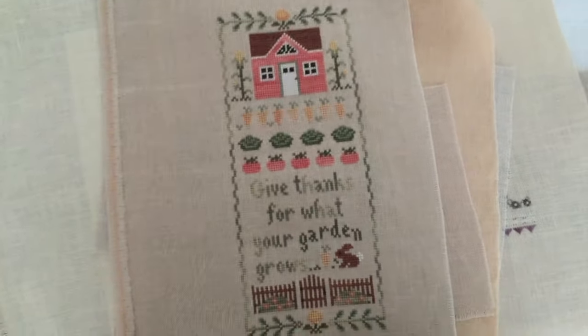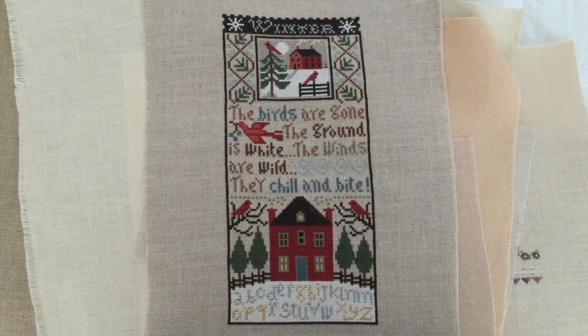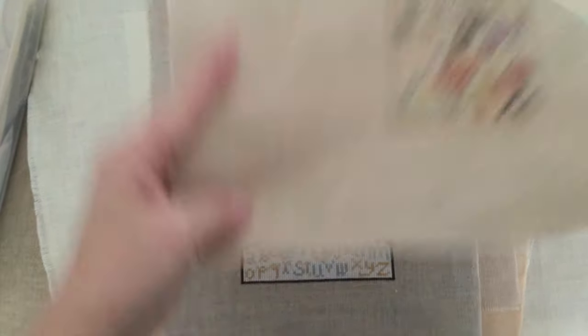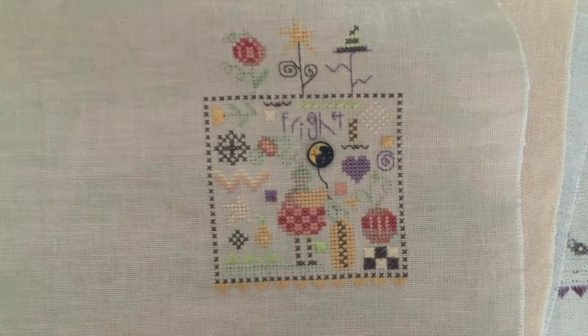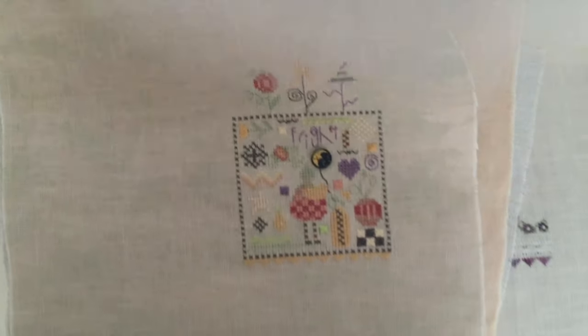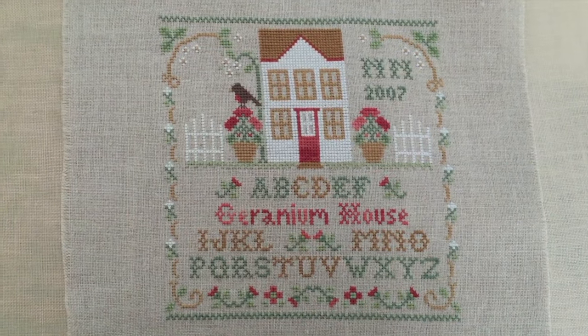Here is a Prairie Schooler winter sampler. Little Shepherd's Bush Halloween kit. Here is a Little House or Country Cottage geranium house. I really like this one - I love geraniums.